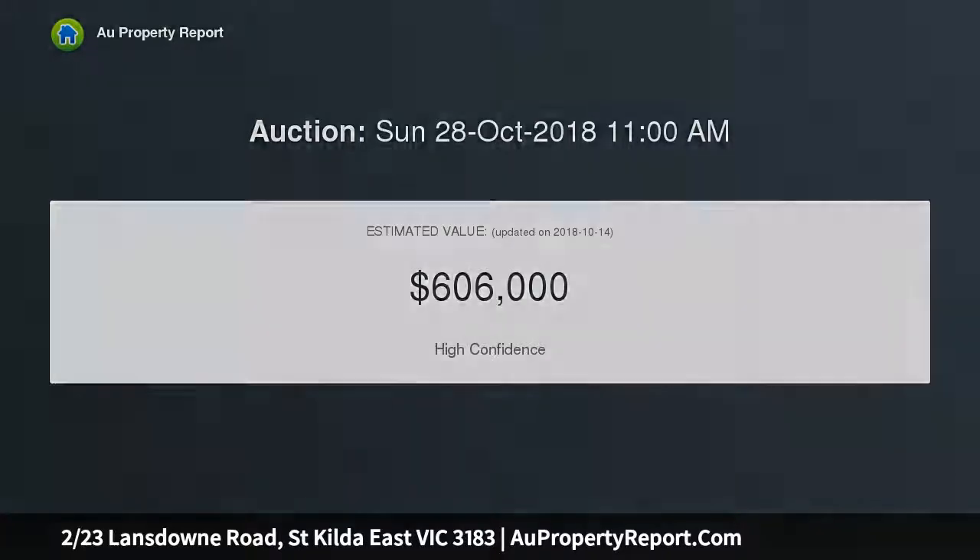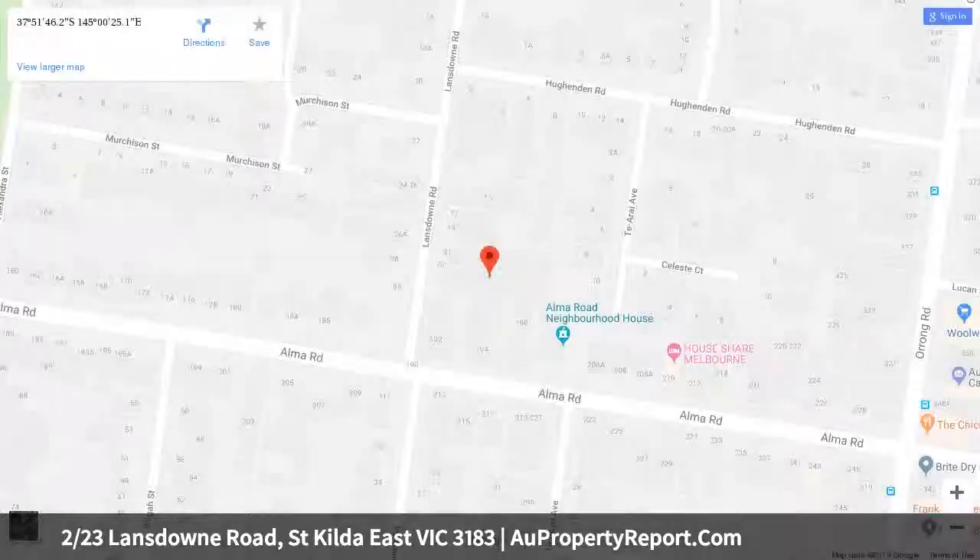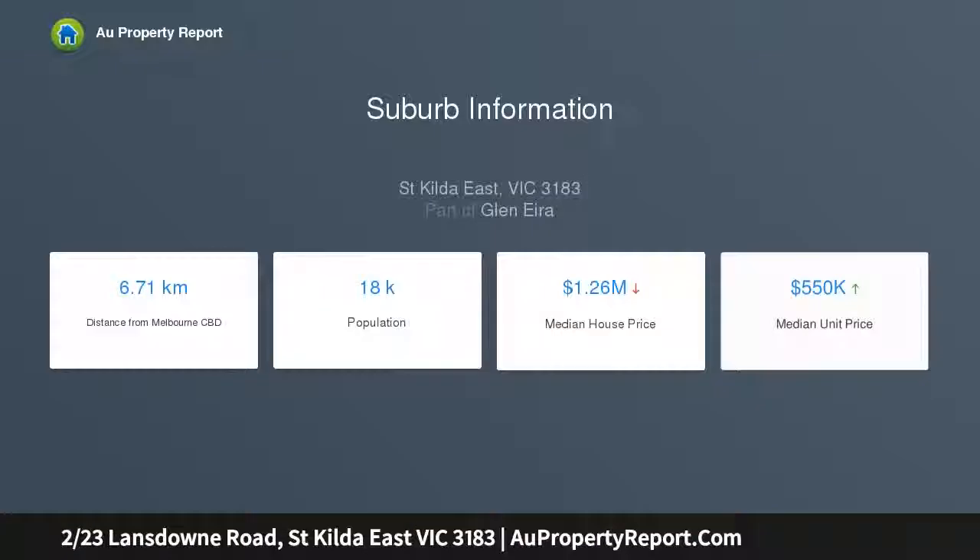Lovely living room soaked in warm afternoon sunshine, dining area with north-facing balcony access, sleek kitchen with stainless steel gas appliances, two generous bedrooms both fitted with mirrored robes, sparkling bathroom with shower, bathtub and separate WC, off-street parking, laundry facilities, and reverse cycle heating.